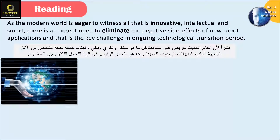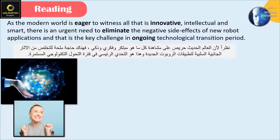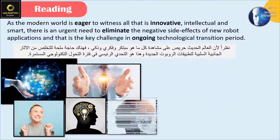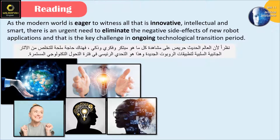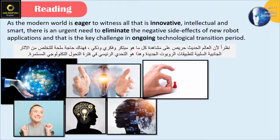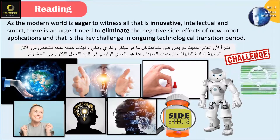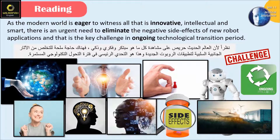As the modern world is eager to witness all that is innovative, intellectual, and smart, there is an urgent need to eliminate the negative side effects of new robot applications. And that is the key challenge in the ongoing technological transition period.